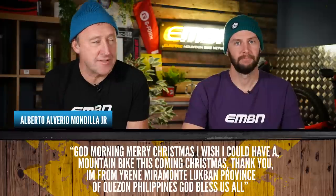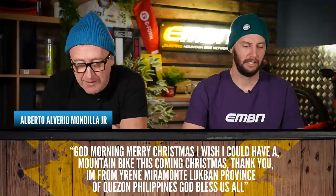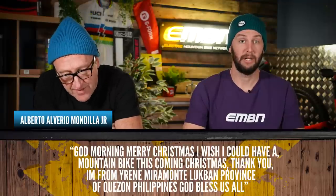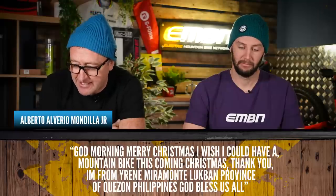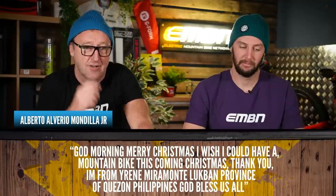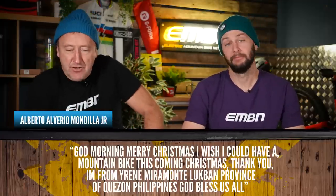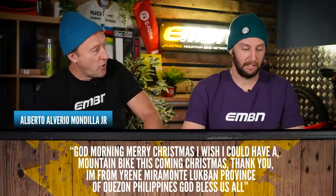Thanks for your feedback on the EMBN videos. We get some mixed reactions and interesting comments. This one is from Alberto Alviero Mondilla Jr.: "Good morning, Merry Christmas. I wish I could have a mountain bike this coming Christmas. I'm from Irene Miramonte, Lacbon Province of Cuisón, Philippines. God bless us all." First up — Merry Christmas to you, Alberto. You get a bike for Christmas, buddy, in the Philippines.